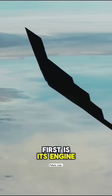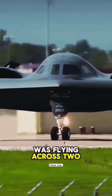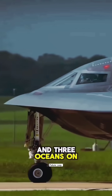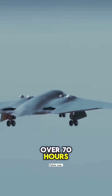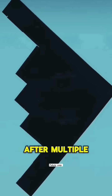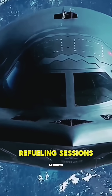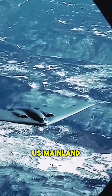First is its engine. The B-2's most impressive achievement was flying across two continents and three oceans on a bombing mission. It flew continuously for over 70 hours, covering more than 55,000 kilometers. After multiple in-air refueling sessions, it safely returned to its base in the U.S. mainland.